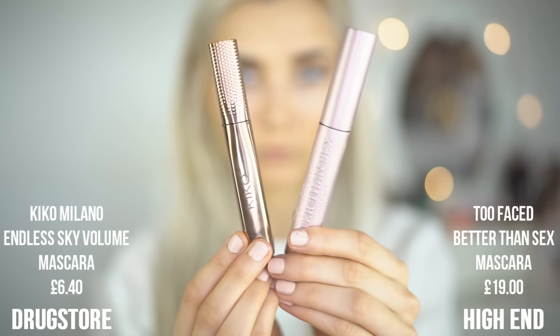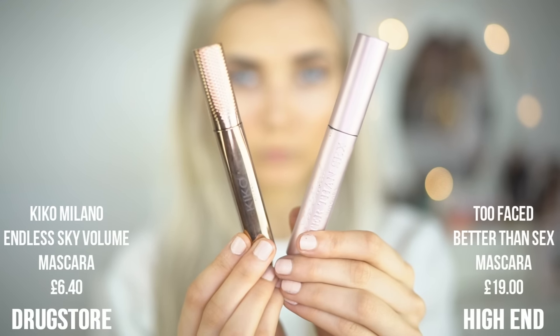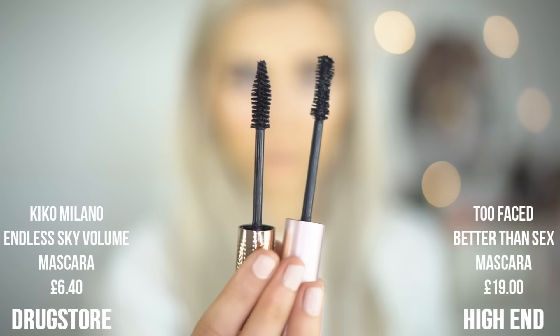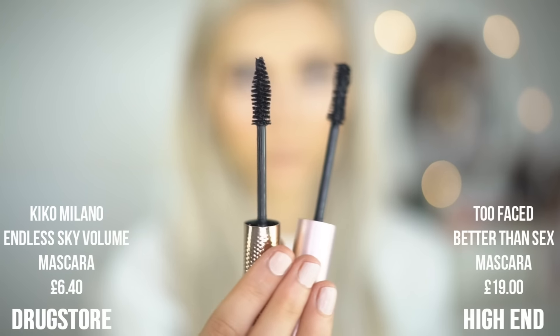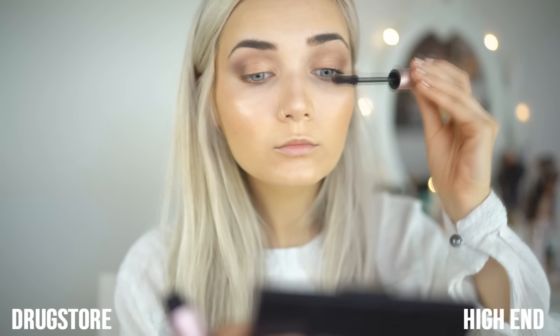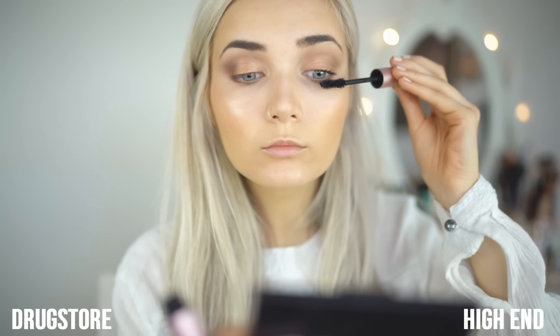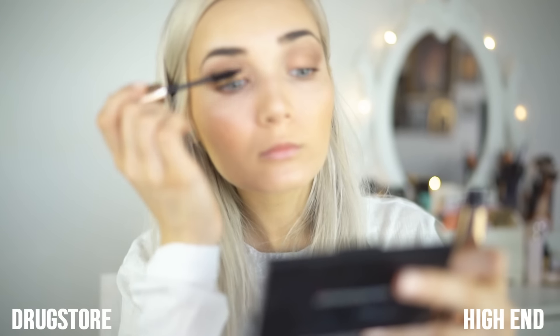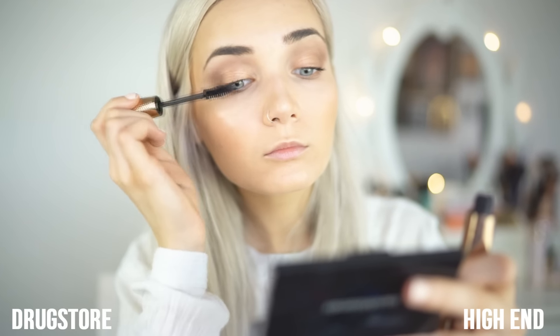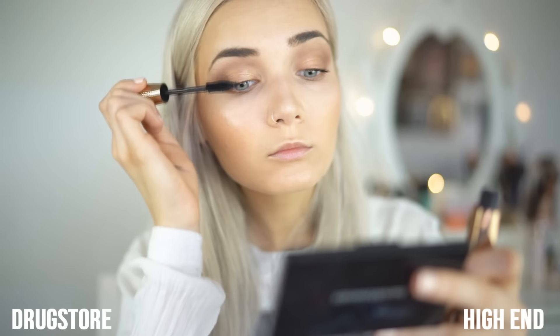Moving on to mascara. For my high-end side, I'm using the Too Faced Better Than Sex mascara, and for my drugstore side, I'm using the Kiko Milano Endless Sky Volume Mascara. Although the applicators are a little bit different, I feel like they both give off the same volumised effect. I've been loving both of these mascaras recently, but they are very different in price. If you can't afford the Too Faced one, the Kiko Milano is a great option.